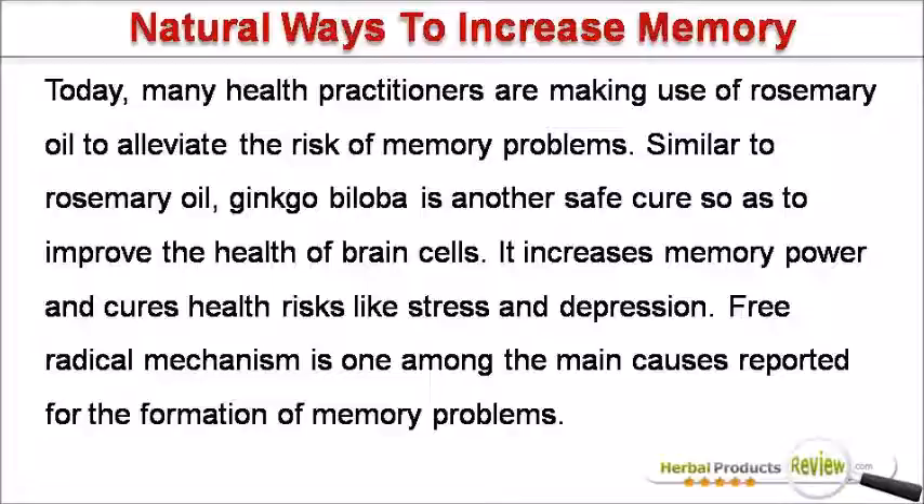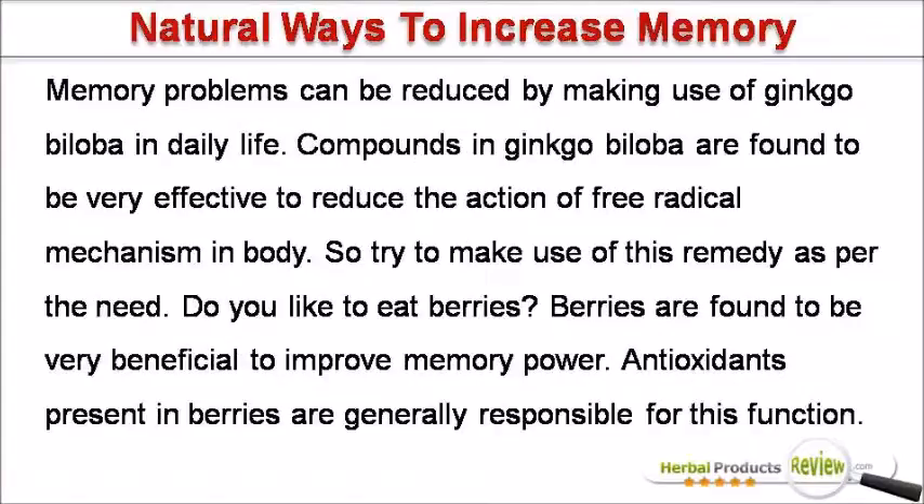Similar to rosemary oil, ginkgo biloba is another safe cure so as to improve the health of brain cells. It increases memory power and cures health risks like stress and depression. Free radical mechanism is one among the main causes reported for the formation of memory problems. Compounds in ginkgo biloba are found to be very effective to reduce the action of free radical mechanism in the body, so try to make use of this remedy as per the need.